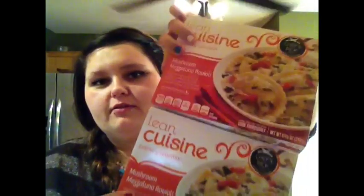I got two Lean Cuisine Mushroom Mezzaluna Ravioli — sorry, I'm bad at pronouncing. I haven't had pumpkin seeds since I was a little girl, so I got four things of pumpkin seeds for a snack or even part of a meal. I haven't had those in forever — can't wait to try them again.